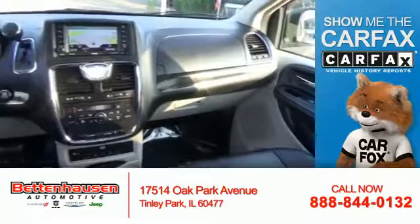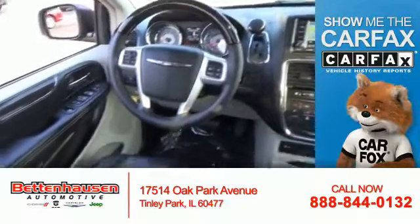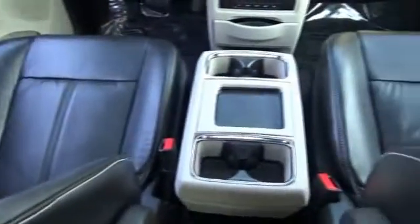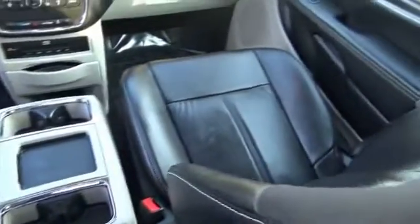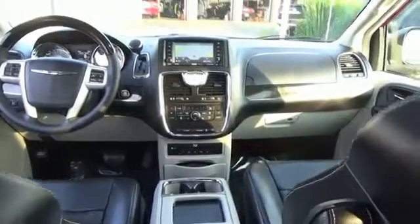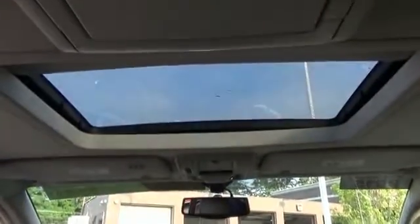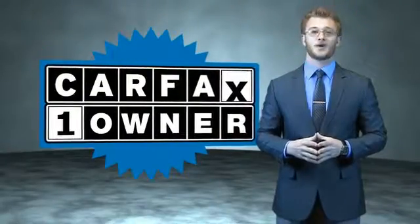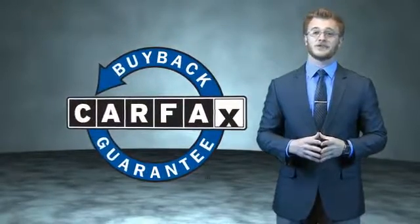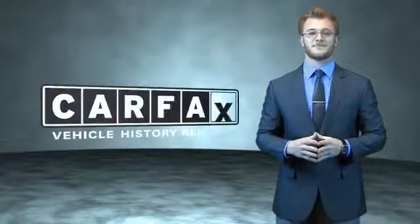Rest easy knowing this vehicle comes with a Carfax Vehicle History Report from Carfax, the most trusted provider of vehicle history information. This is a Carfax 100 vehicle which qualifies for the Carfax Buy Back Guarantee. Be sure to find a complimentary copy of the Carfax Vehicle History Report online or contact the dealership. Great quality at a great price — call or click to contact us today.